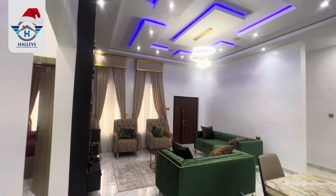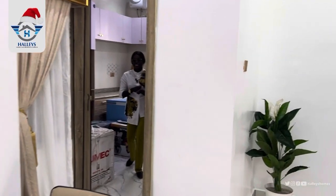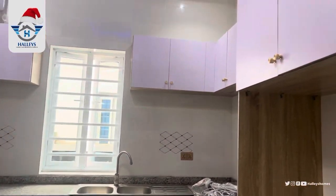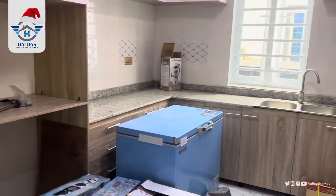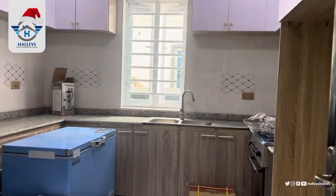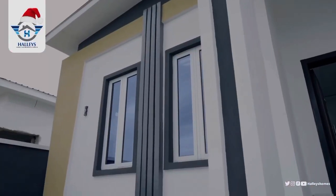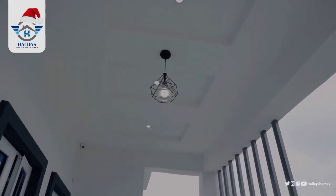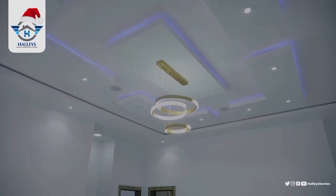Here is the kitchen — look at it, fully fitted. You have your gas cooker, your extractor, everything. The quality is top notch. You need to come here and you need to hurry, because we have only a few units left.